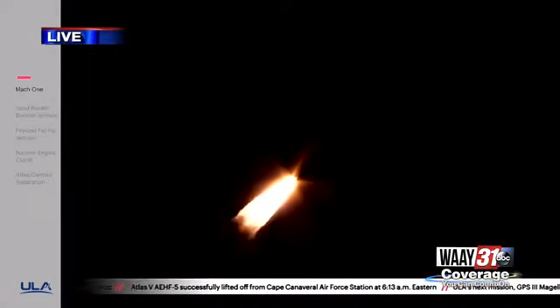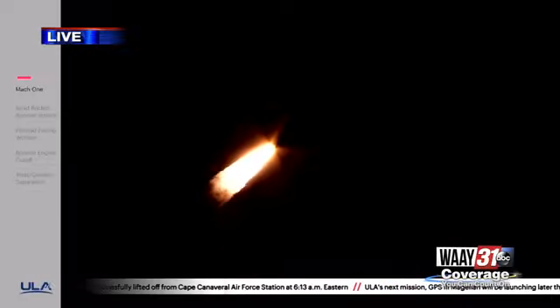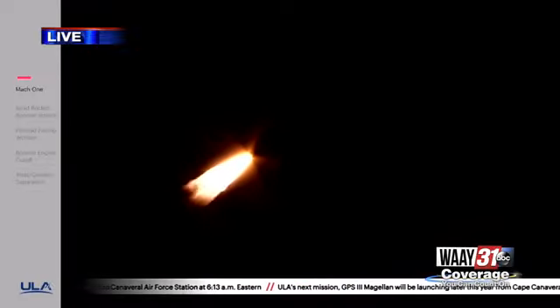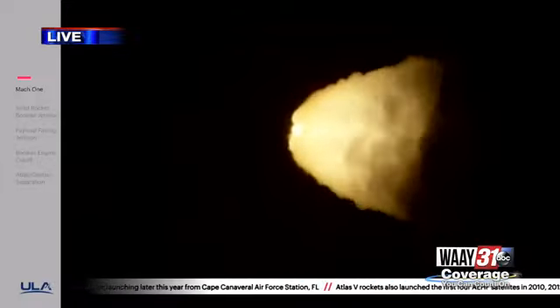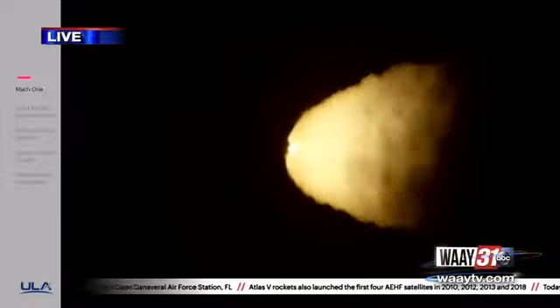Now 45 seconds in, RD-180 continuing to look good. Now passing through Max Q, and engine throttling back up to 94% thrust. RD-180 engine operating parameters look good. Seeing good chamber pressure on all five SRBs, good symmetric burn. Just passing one minute now into flight, also seeing good chamber pressure across all five SRBs.